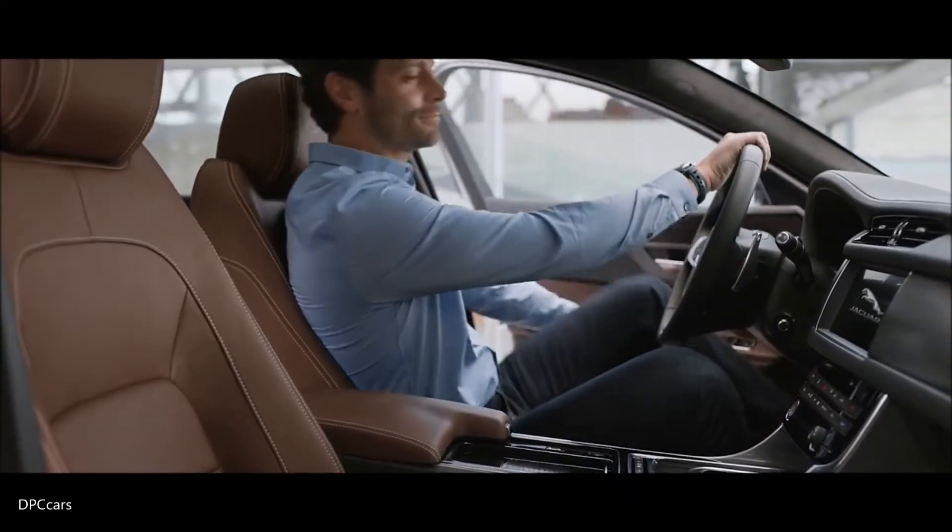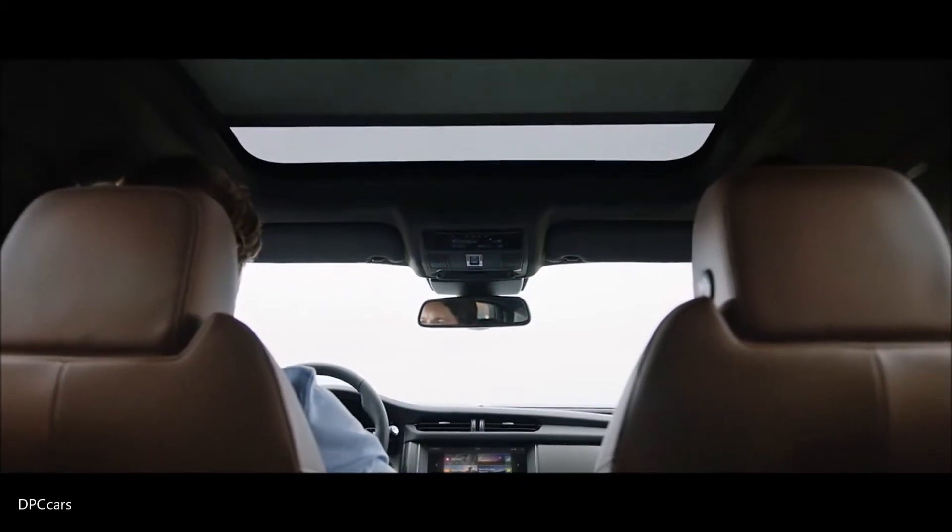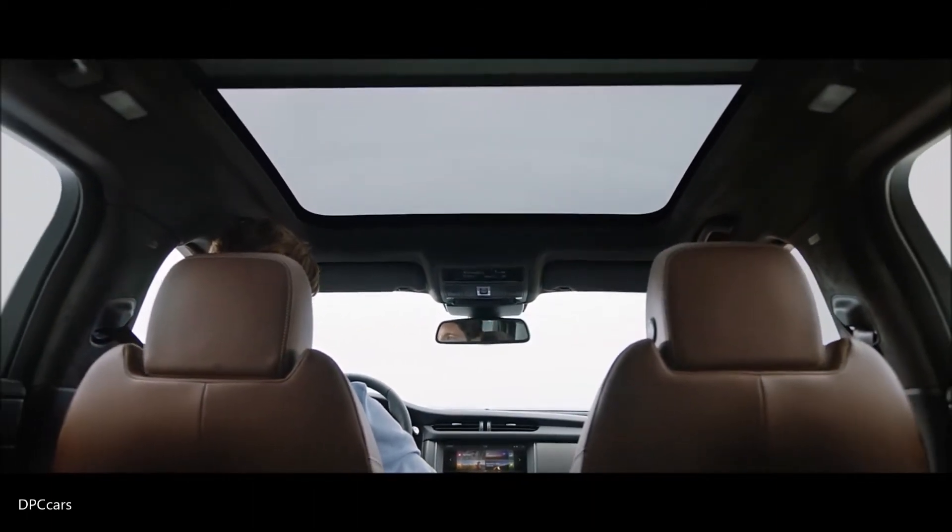A first for Jaguar — the vast panoramic roof features a gesture blind. Simply open or close the blind with a wave of your hand.